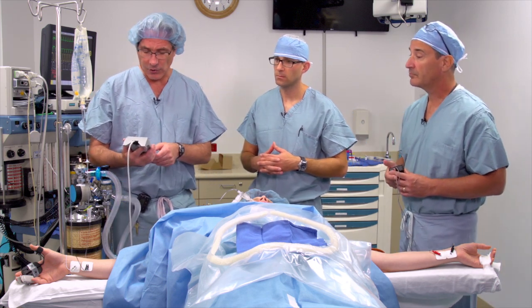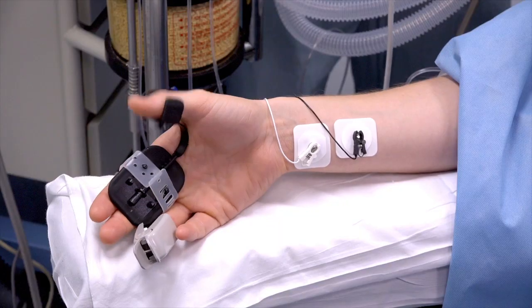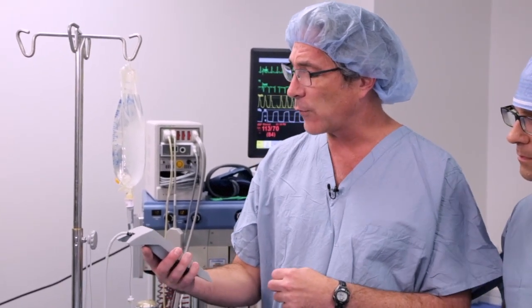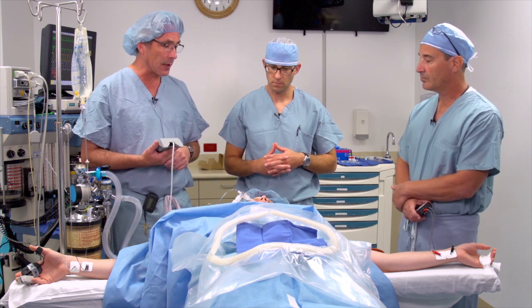We're going to go ahead and try our TOFWatch here. We're going to turn this on, and again, no obvious fade that we can see. When we actually look at the number, we have a train-of-four ratio of 109, which is acceptable for tracheal extubation in this patient.